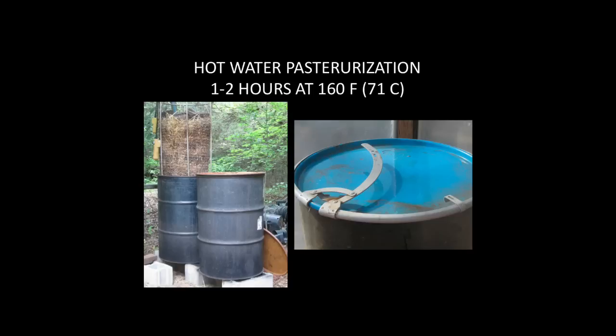Those two barrels, if I dunk them twice a day, can grow four hundred pounds of mushrooms a week. That's only cooking twice a day, five days a week. Four hundred pounds of oyster mushrooms a week times — worst case, wholesale — five bucks. How much is that a week? It's a lot. So the metrics of mushroom farming are really good. I'll show you some spreadsheets after lunch.